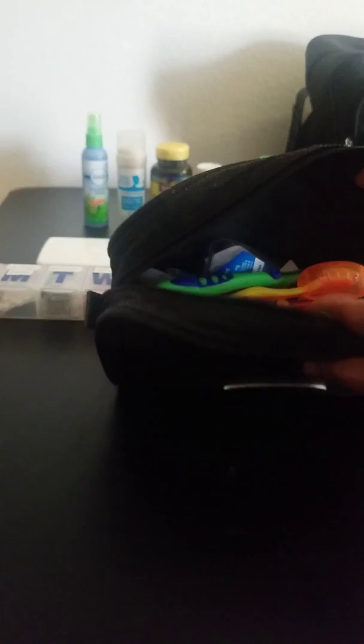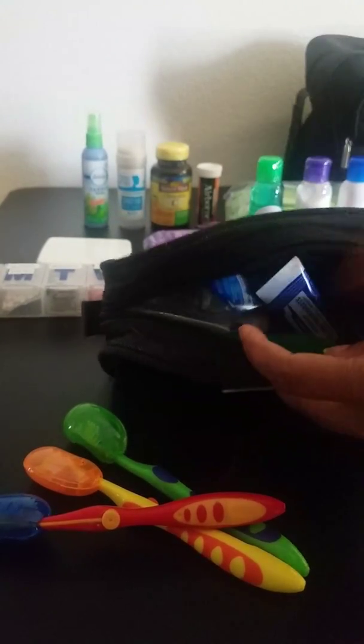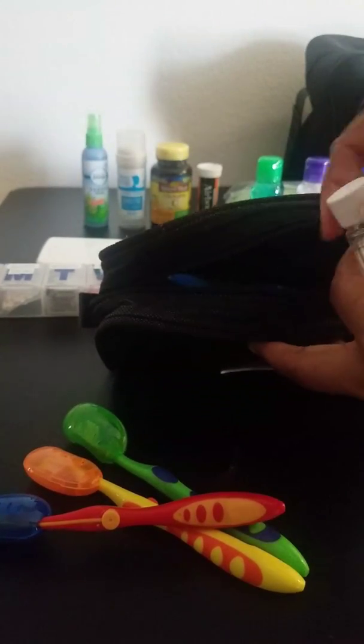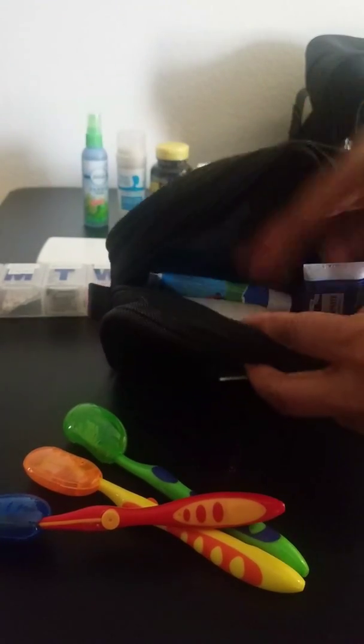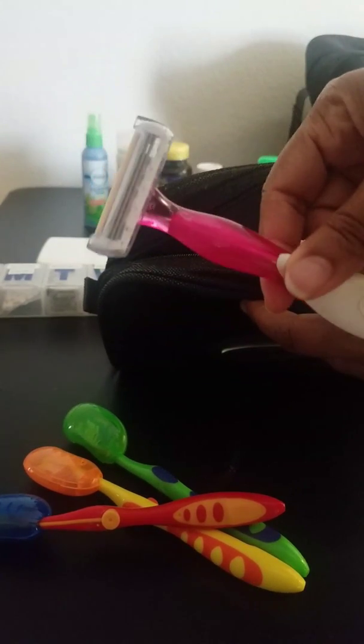This section is where you keep your toothbrushes. Everyone has toothbrush covers — these are traveling toothbrushes I always keep in here. We have toothpaste, floss, mouthwash, and I always keep a razor in here as well.